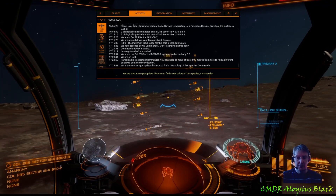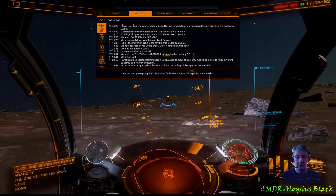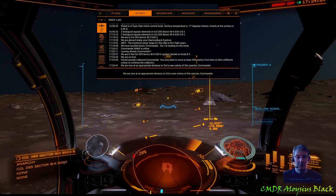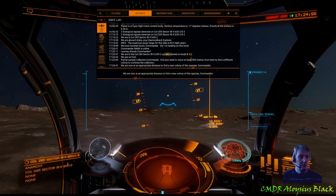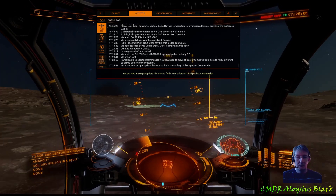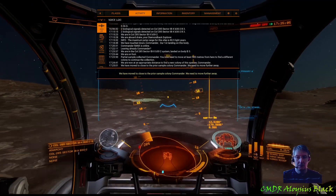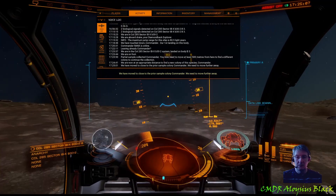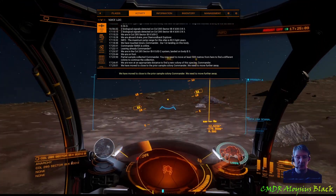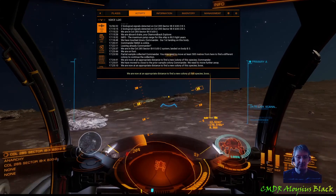There we go, and just to demonstrate this a little bit further — we have moved too close to the prior sample colony, Commander, we need to move further away. So cool — we are now at an appropriate distance to find a new colony of this species, Boss.